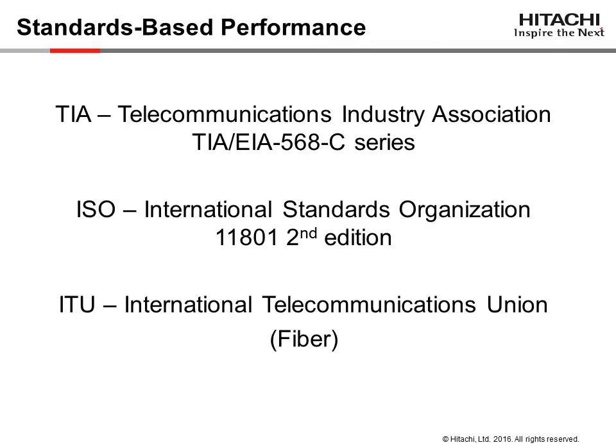All cables are built to standards including TIA, ISO, and ITU. The standards dictate physical and electrical performance parameters and ensure our products will work properly when integrated with compliant connectivity and electronics.